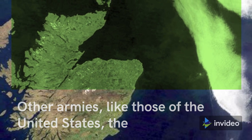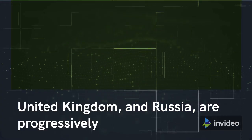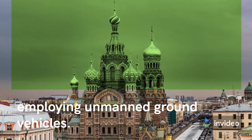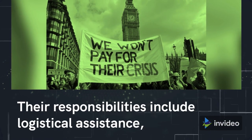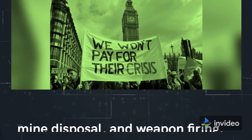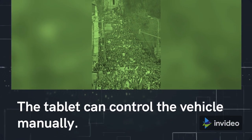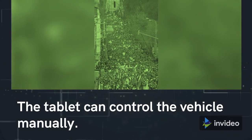Other armies, like those of the United States, the United Kingdom, and Russia, are progressively employing unmanned ground vehicles. Their responsibilities include logistical assistance, mine disposal, and weapon firing. The tablet can control the vehicle manually.